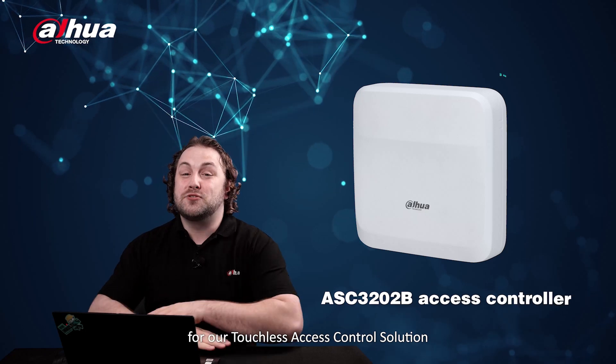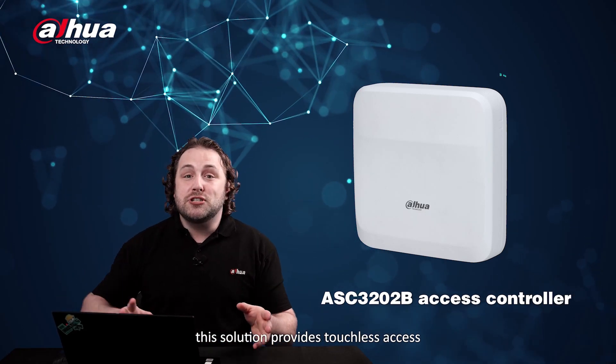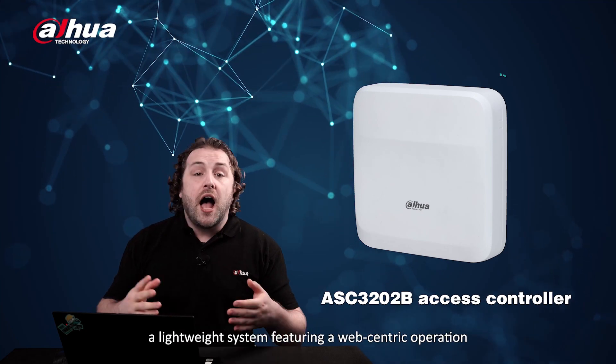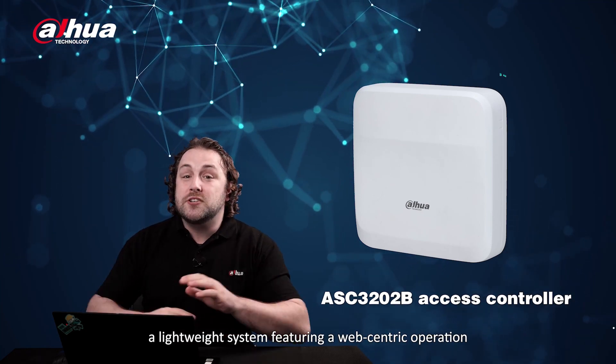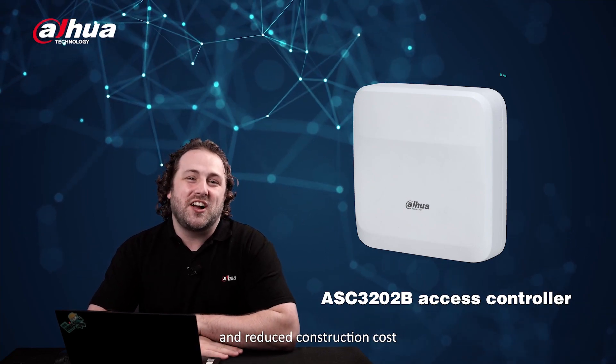Hey guys, welcome back to our channel. For our touchless access control solution, ideal for small to medium businesses, this solution provides touchless access — a lightweight system featuring web-centric operation and PoE for simplified installation and reduced construction costs.